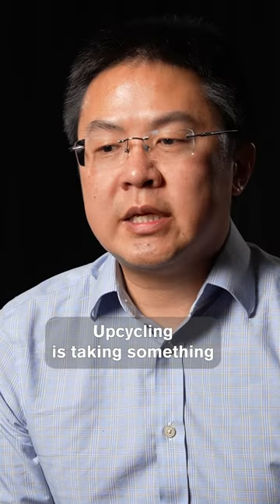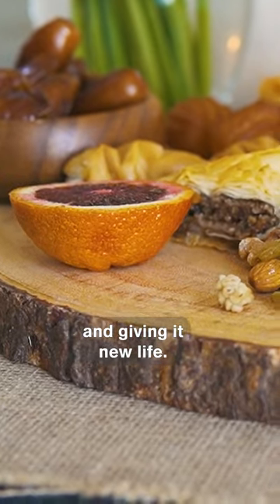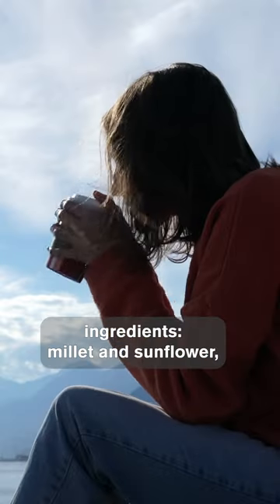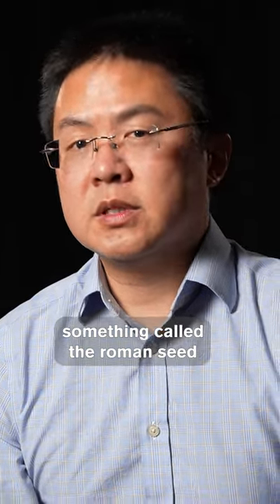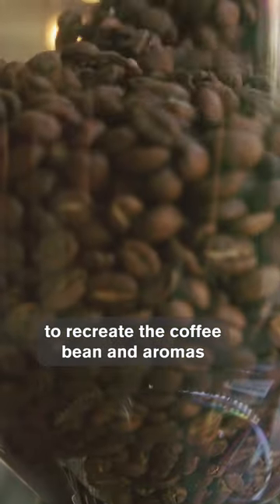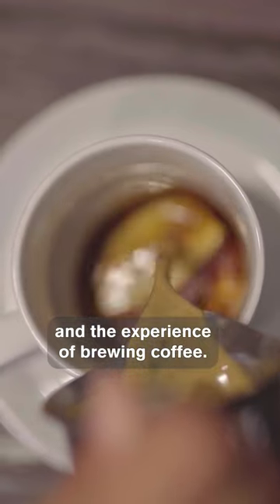Upcycling is taking something that was a waste stream and giving it new life. We also have some other ingredients: millet and sunflower, and something called the Ramon seed, to recreate the coffee bean and aromas and the experience of brewing coffee.